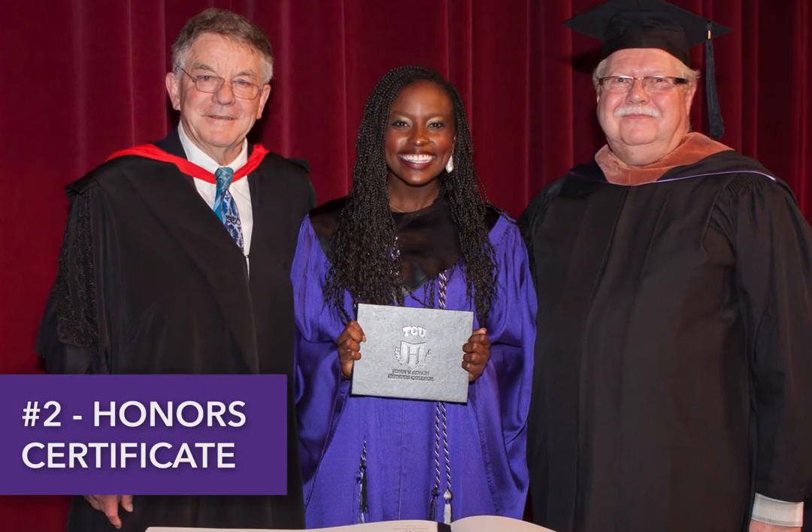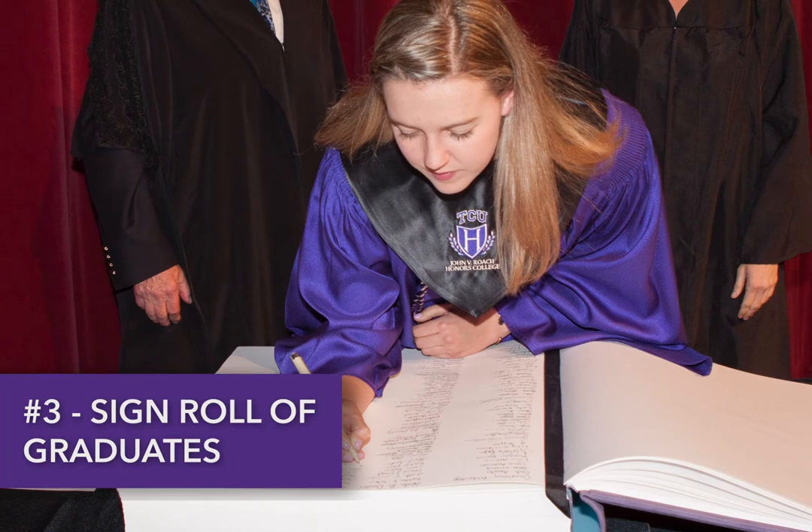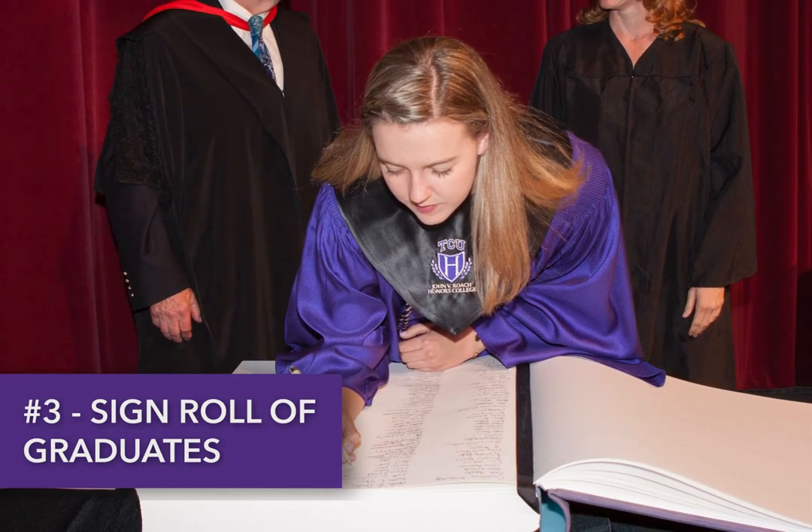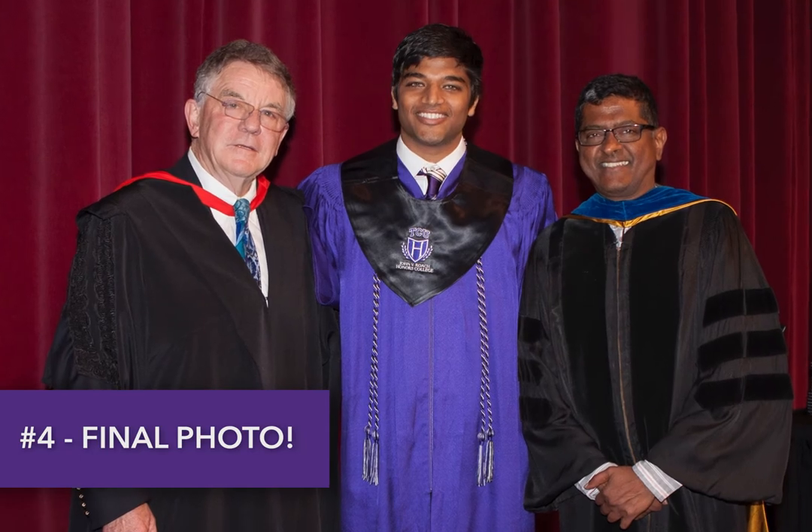Second, you'll receive your honor certificate of completion. Third, you'll sign your name in the honors role of graduates. Lastly, you'll take a final photo with Provost Donovan and your faculty member.